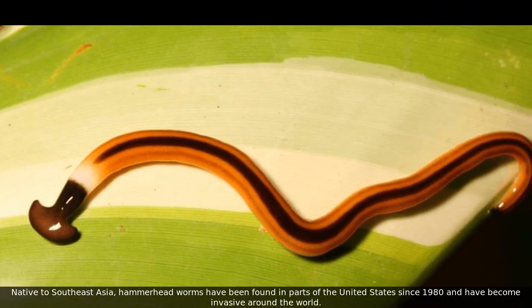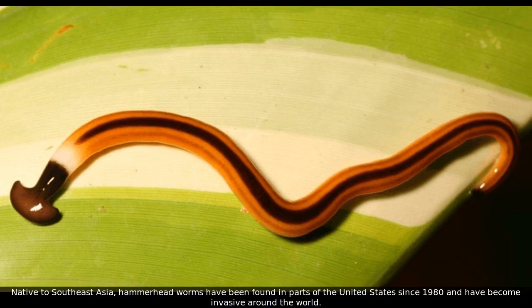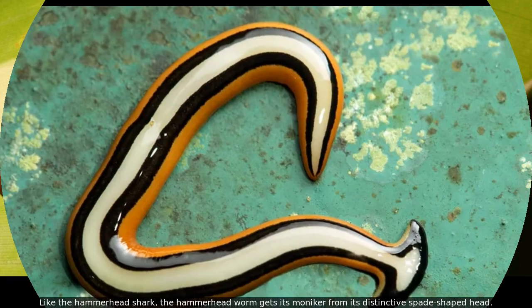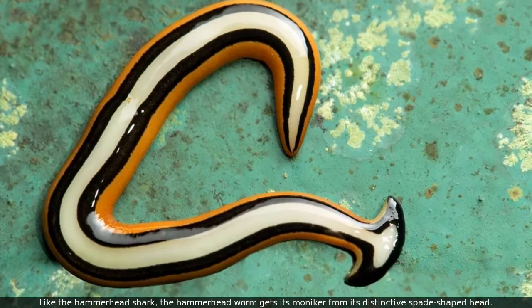Native to Southeast Asia, hammerhead worms have been found in parts of the United States since 1980 and have become invasive around the world. Like the hammerhead shark, the hammerhead worm gets its moniker from its distinctive spade-shaped head.